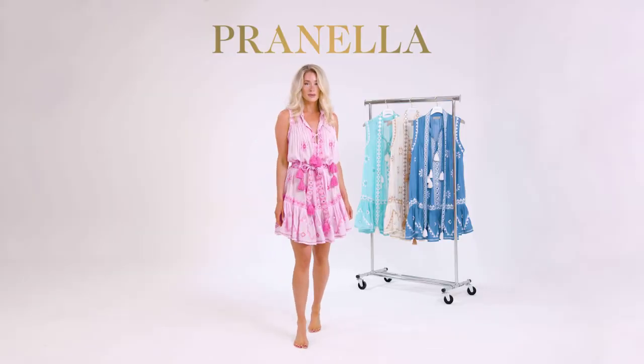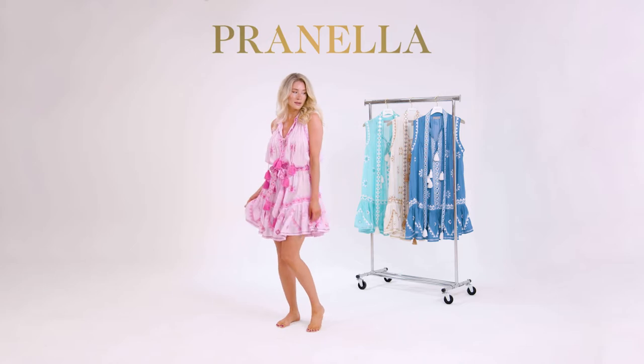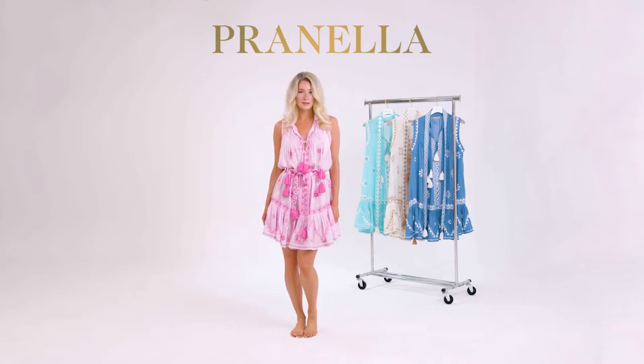Wear her free-flowing or belted to cinch in the waistline. The neckline can be worn open or closed by using the tassel ties.